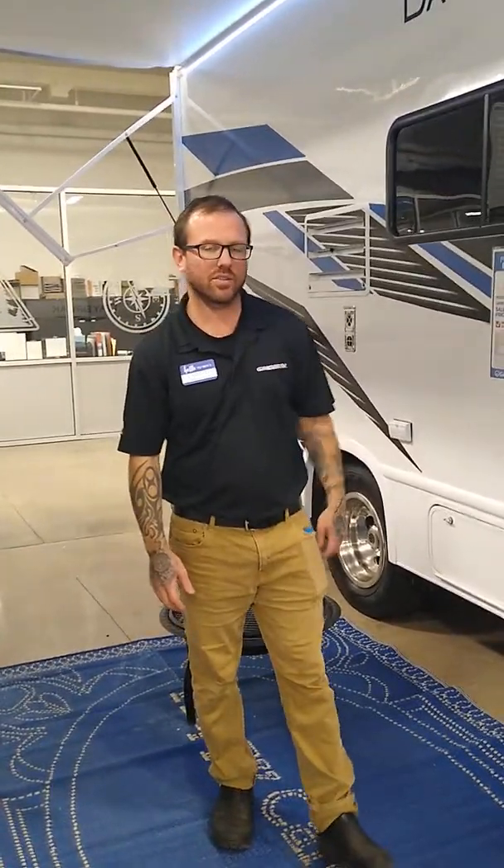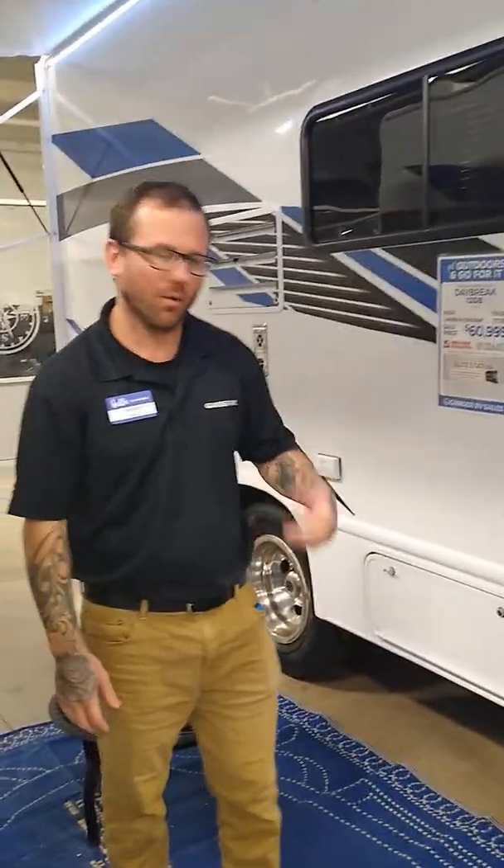Hi everyone, Andrew here at Gander RV in Baxter, Minnesota, store number 653. I just spent some time with some great folks from Kettle River, Minnesota on this 22 DB and got so excited about it I want to make a video.